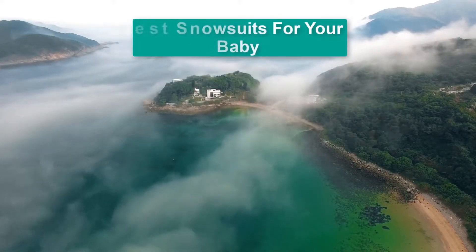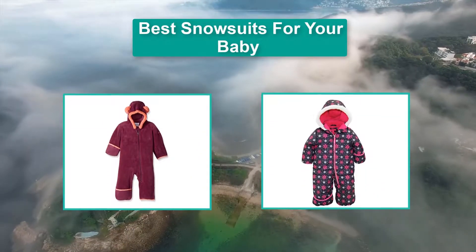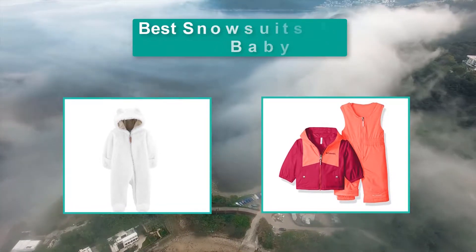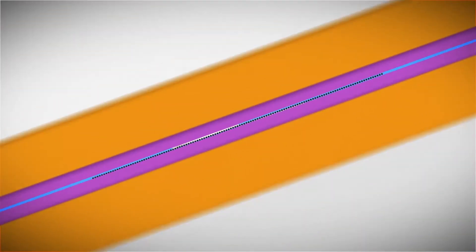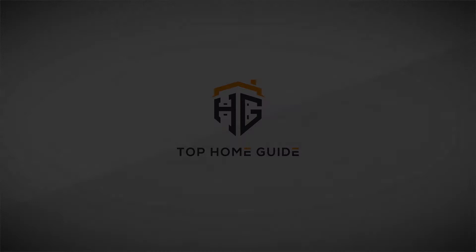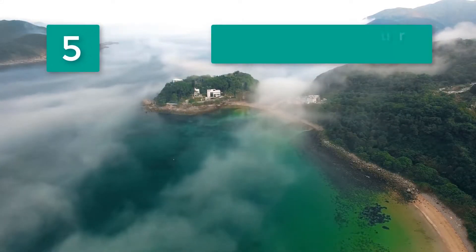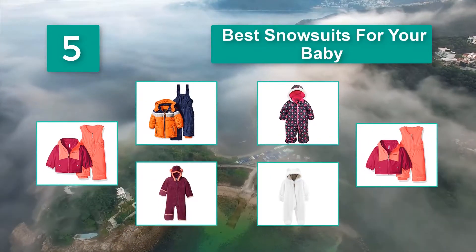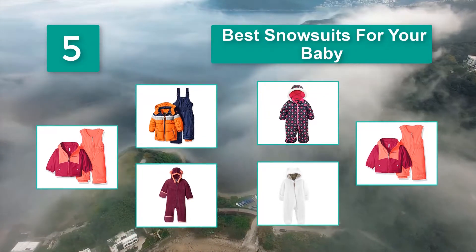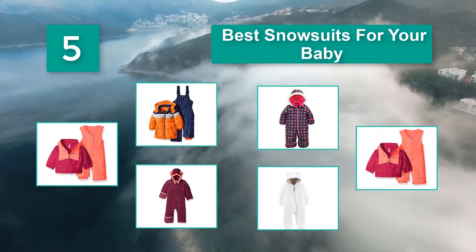Hello guys, welcome back to Top Home Guide. Today I am going to talk in this video about the best snowsuits for your baby that you should buy. By now you should have an idea what to look for when searching for snowsuits. To help you choose, we've taken these factors into consideration and come up with some hot picks for cold days.